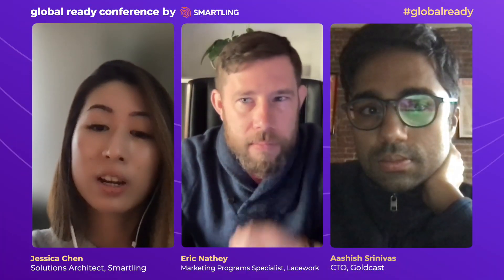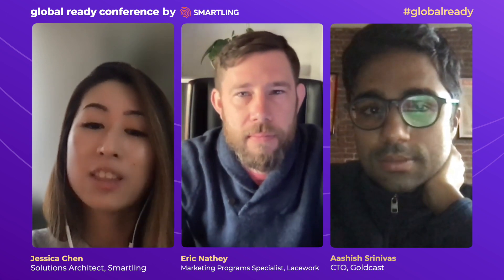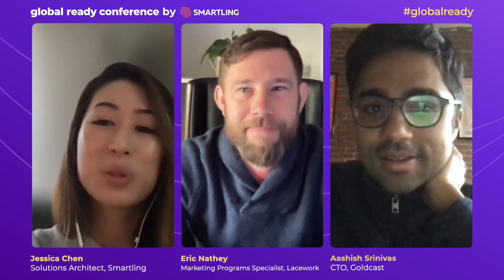Without further ado, I'd like to introduce you to Eric Nathie from Lacework and Ashish Shrivnaz from Goldcast, who are going to share with us today their experiences using the GDN. Welcome, Eric and Ashish. Thank you for joining us. How are you both doing today?